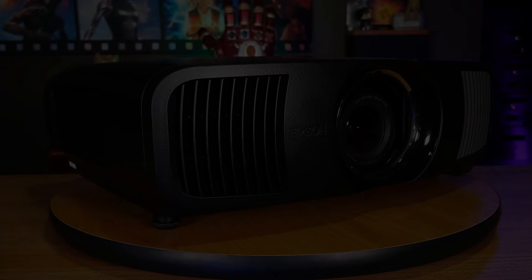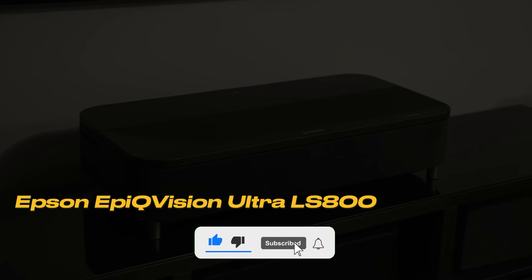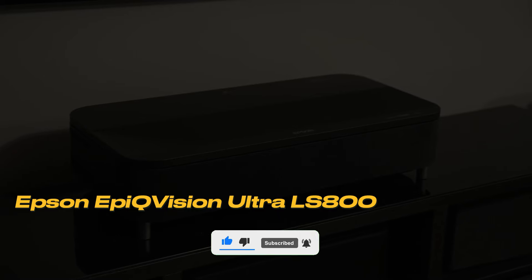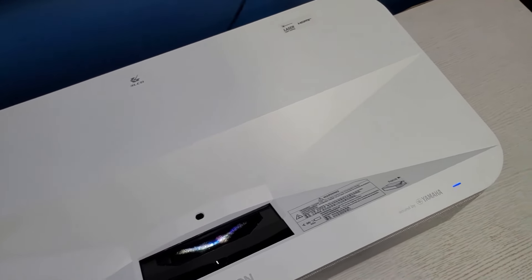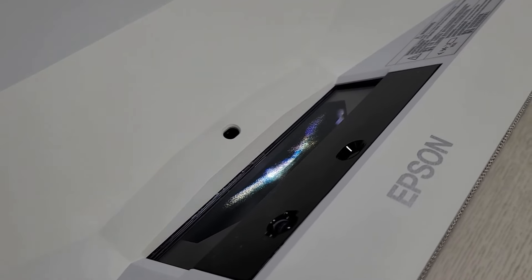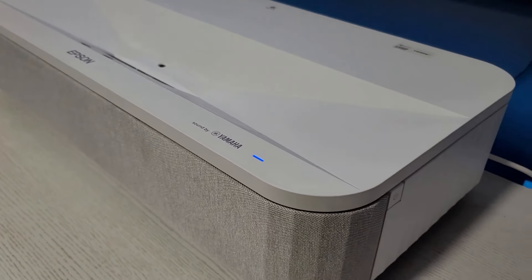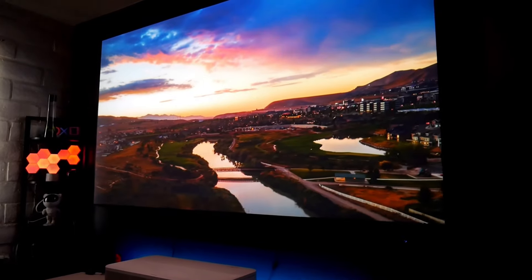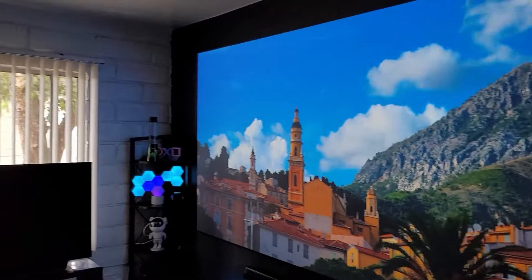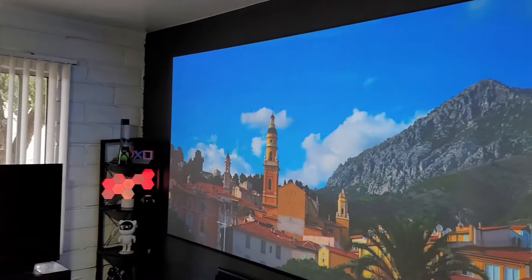Let's start this comparison bringing together the best projectors. Number 5: Epson EpiQ Vision Ultra LS800. This projector brings together color, clarity, and sound quality to offer an impressive package for everyone from casual viewers to cinema enthusiasts. The Epson LS800 stands out with its high levels of brightness, delivering 4,000 lumens that allows for daytime viewing without the need to darken every window.